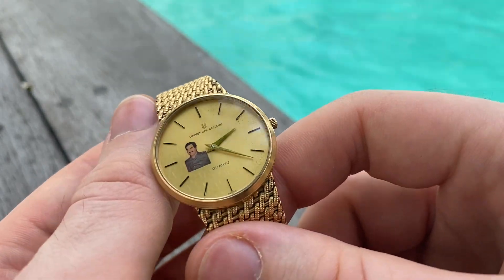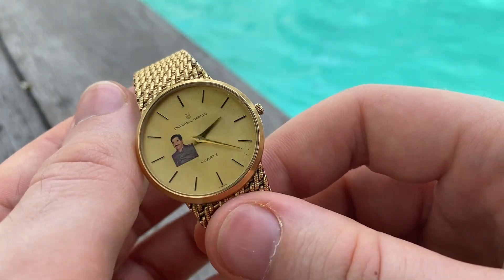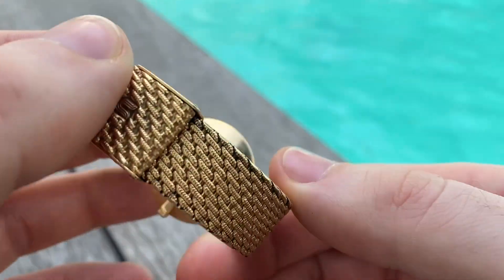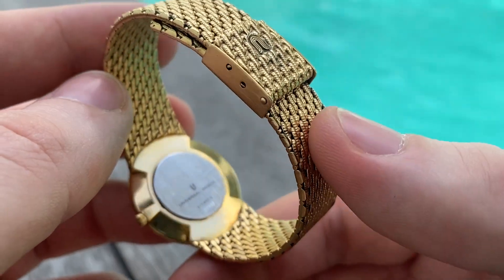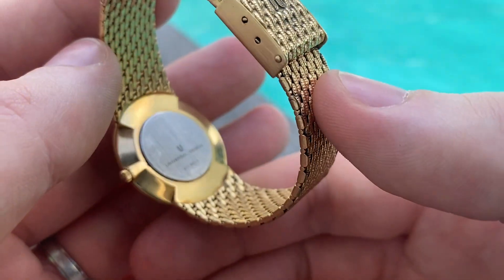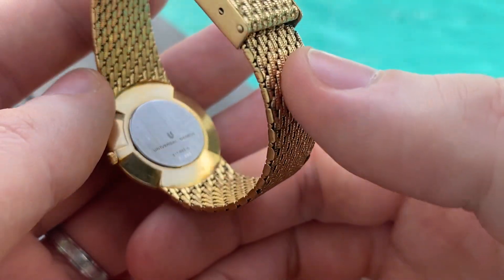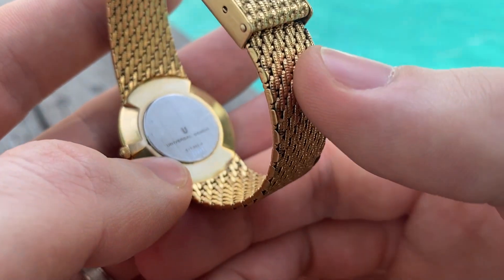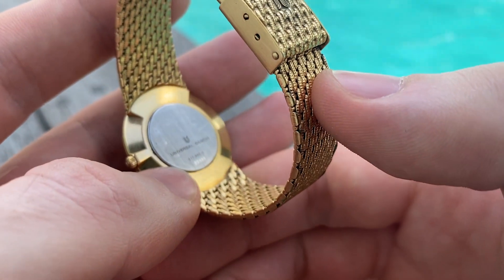The watch is from the 1970s — late 1970s I believe, maybe early 80s. It's hard to find info on Universal Genève after 1970. The reference number is 517.052-0.